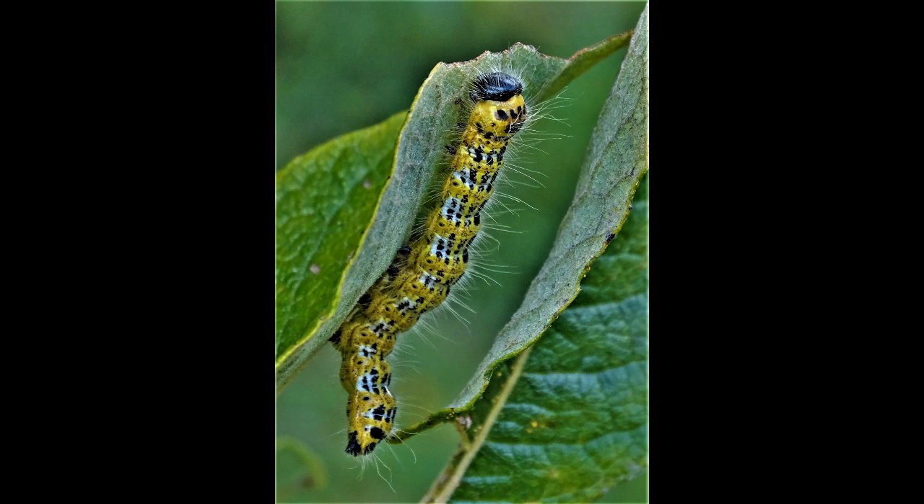It overwinters as a pupa underground in an earthen cell. The larva appears from July to early October. The larva hatch from large batches of eggs, feeding firstly in groups throughout the day and night.